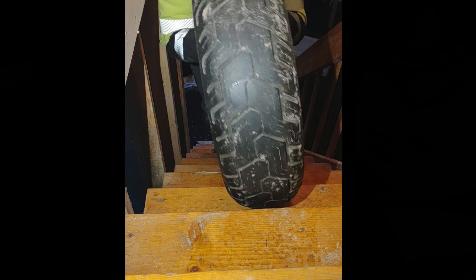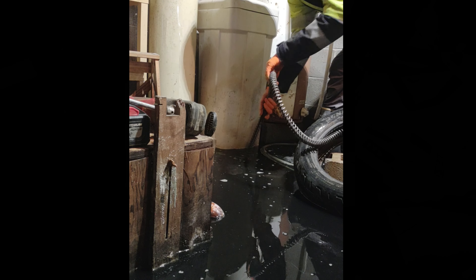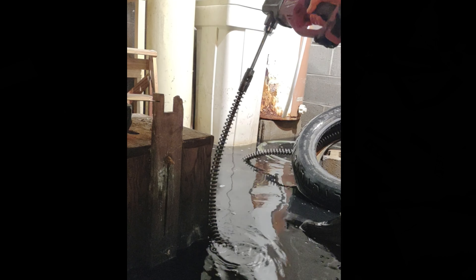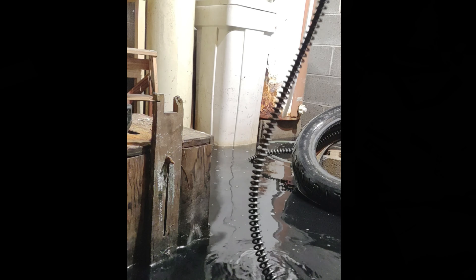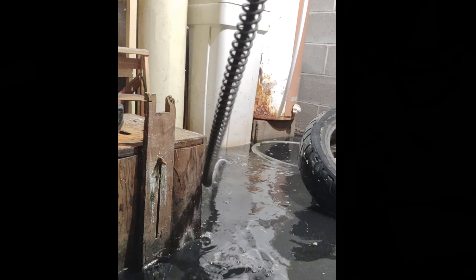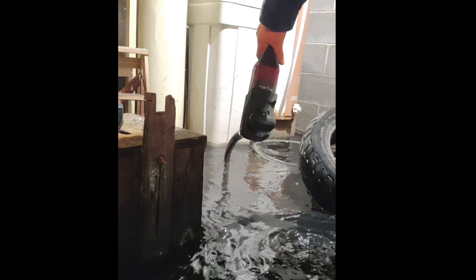Originally there was three feet of water in here and the homeowner's neighbor was kind enough to bring in a sump pump to get most of the water out a couple days prior. My first thought was to find a drain in the basement, get my auger cable in through, and chase down the blockage to let the water drain out. Well, as anyone in this industry knows, it can very easily take a turn for the worse and this was right up there on the list.